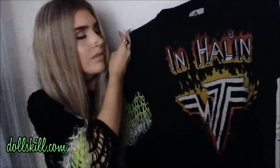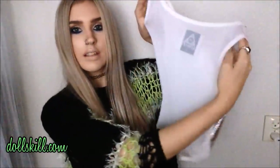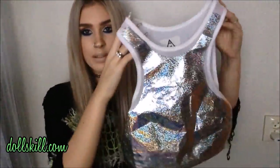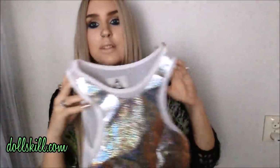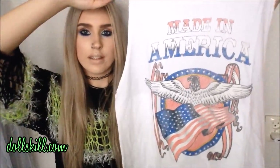Then I made an order on dollskill.com and again some of these things were Christmas presents. I got the UNIF Inhalin t-shirt — I love this one, super soft just like everything else they make. Then I got the UNIF Plur crop top, which is this holographic sheer crop top — it looks so cool and I wore this one for New Years. Then I got this tank top that says 'Made in America' with a bird and an American flag.